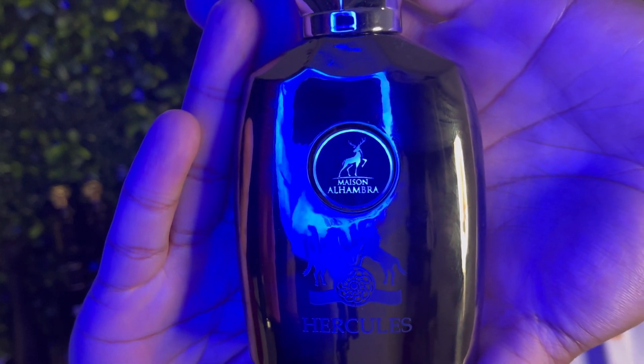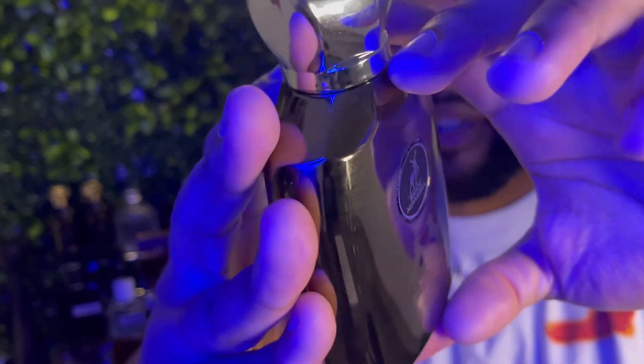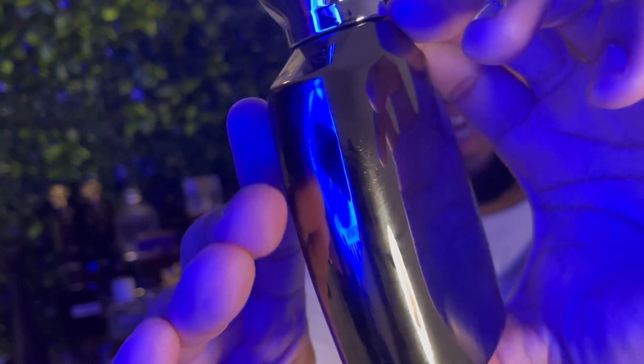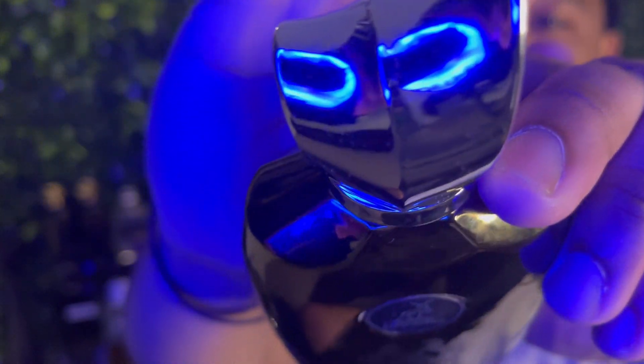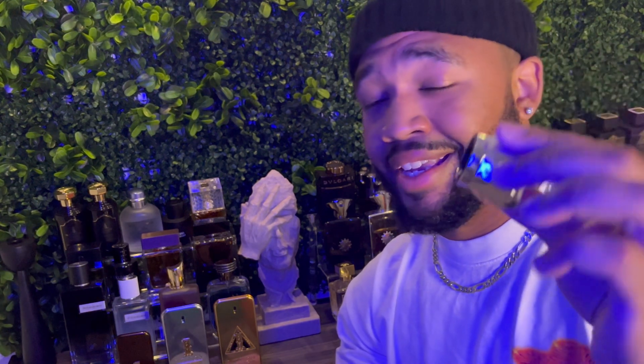It comes in this nice silver slash graphite kind of metallic looking bottle. It's not bad. The cap on this is a different kind of silver — very nice, very heavy, very sturdy. The cap is plastic though, so it looks like it's metal, but trust me, it's not.